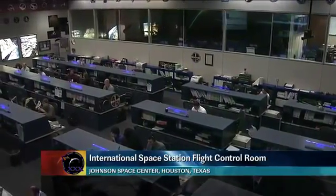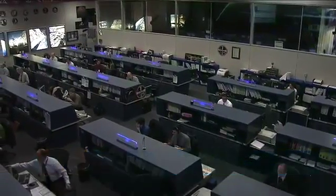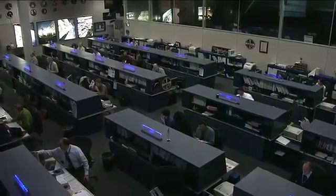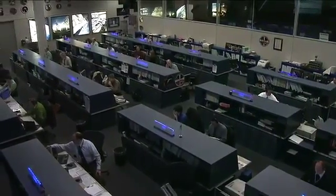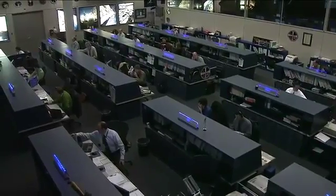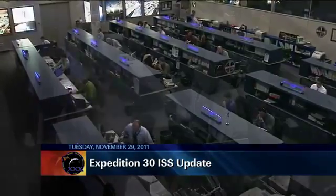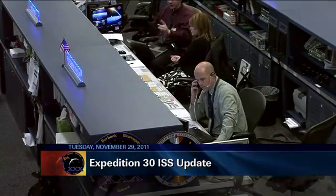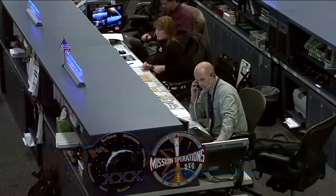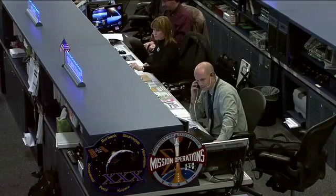Good morning and welcome to today's International Space Station update. Getting a look now inside the flight control room here at the Johnson Space Center in Texas, as controllers on the ground continue to monitor systems on board the International Space Station. Leading the Orbit 2 team currently on console is Flight Director Ron Spencer, and to his right is Capcom Anna Fisher, serving as the ground link between controllers here and astronauts currently on board the station.